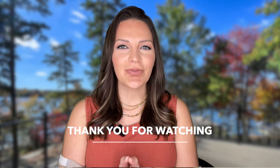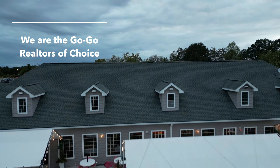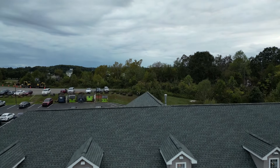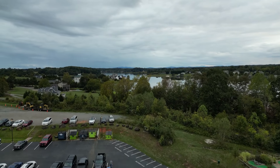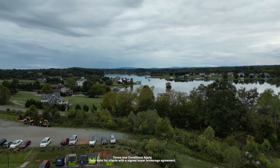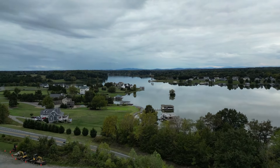Thank you so much for joining me on this virtual tour of Lake Anna. If you're interested in exploring Lake Anna living further, don't hesitate to contact the M Group to schedule your private tour and home buying consultation. If you buy with the M Group, we will provide you with a complimentary boat tour starting in spring to fall to kick off your home buying experience with us.